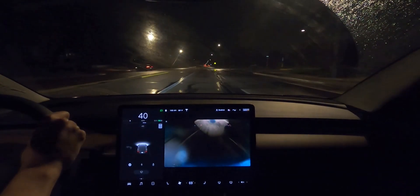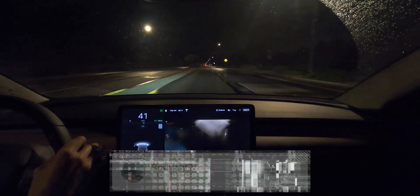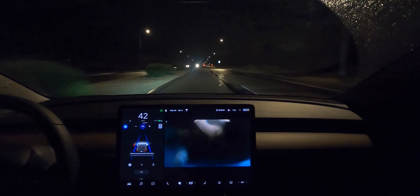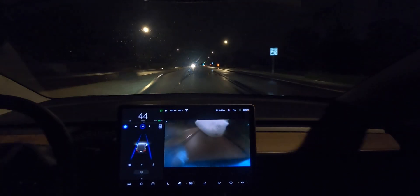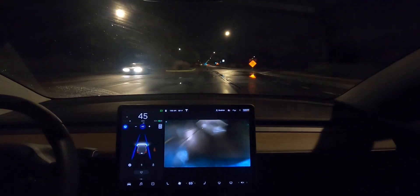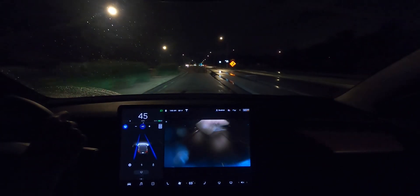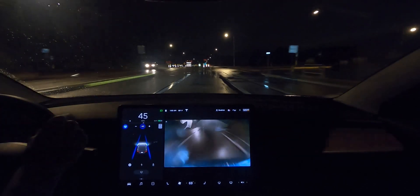It's still raining a little, sprinkling down at night, and we're coming up to a construction zone. We're going to get autopilot engaged and see how well it can handle a construction zone at night in some light rain. The roads are wet, so that's another obstacle. We're going really close to the curb right now. Coming up on it — I'm ready to take over. We're swerving a bit already.